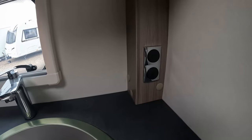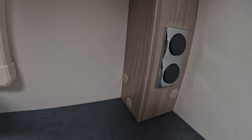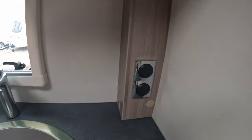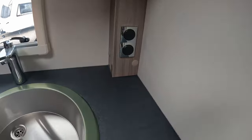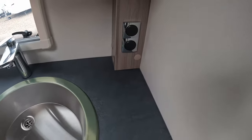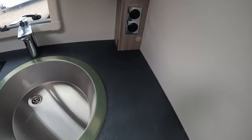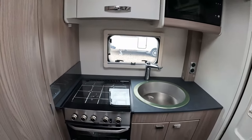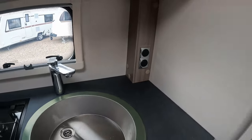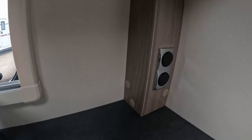One issue with this kitchen — and hopefully something Swift might look at — is the fact there are no 230 volt sockets in the back of this caravan. You've got light switches and some spotlights above, but it'd be good to have at least one or two sockets on the worktop. That would be the obvious place for a coffee machine — I've got a Tassimo and an Espresso that would both fit easily — or a kettle. There's no power there, which is really disappointing as it limits your options.